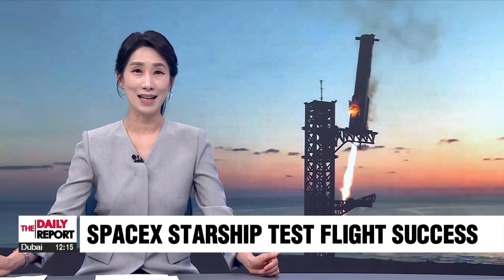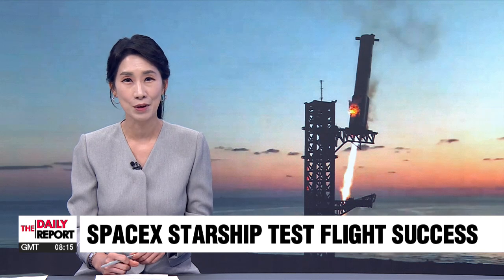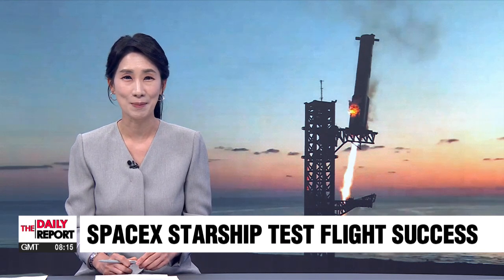On the next frontier, SpaceX has taken a remarkable step forward in its quest of creating a completely reusable and swiftly deployable rocket. Our Kim Si-young explains.